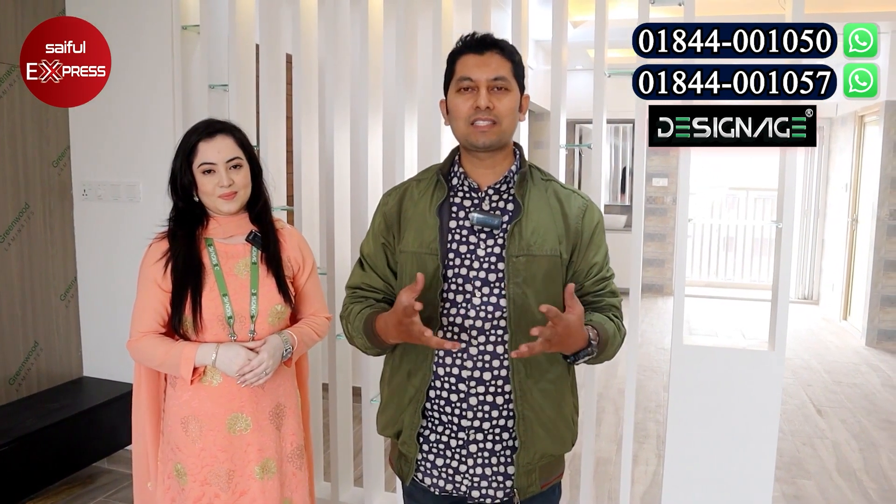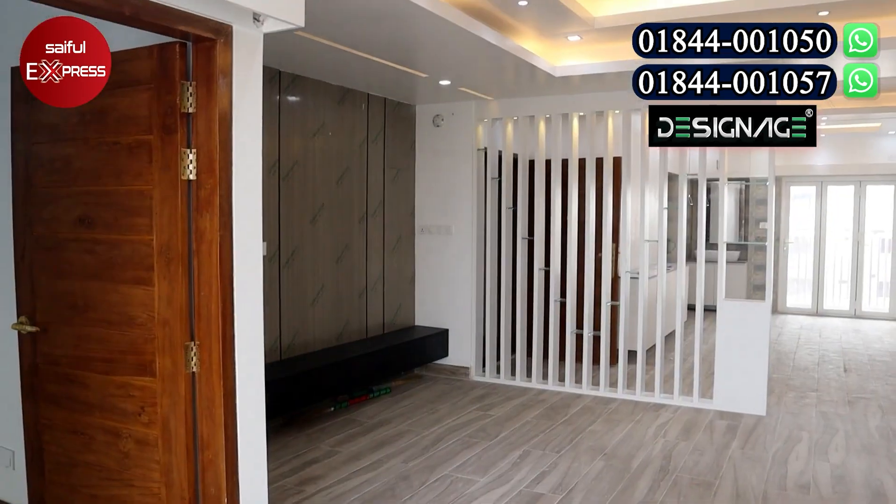Assalamualaikum viewers! Today we are going to take a look at this project.